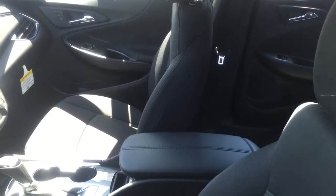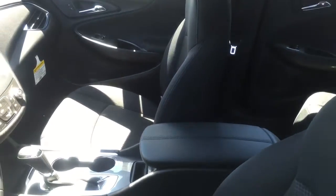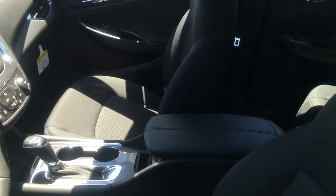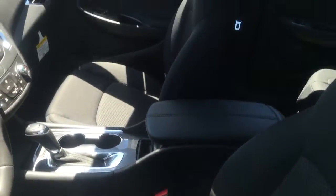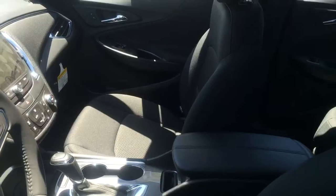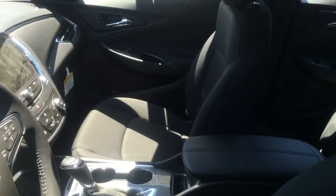I do want to go ahead and show you the interior of our Malibus as well. This one is an LT Malibu, therefore it is the mid trim level Malibu. All Malibus come standard with a backup camera, so the screen for the backup camera is on your left-hand side of this video.